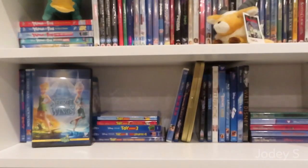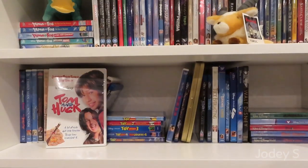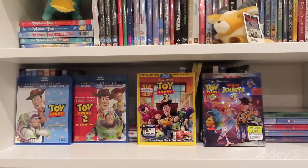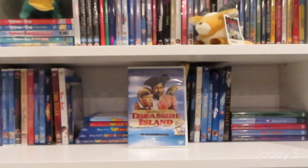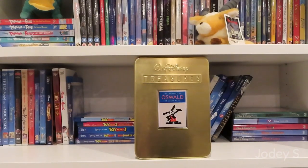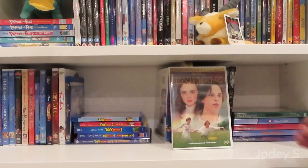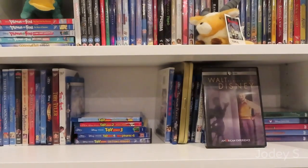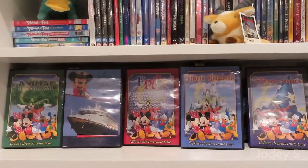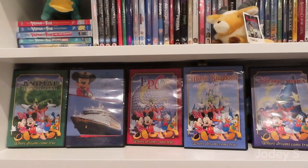Tinkerbell and the Great Fairy Rescue. Tinkerbell: The Secret of the Wings. And Tinkerbell: The Pirate Fairy. Toby Tyler. Tom and Huck. Tomorrowland. Toy Story, Toy Story 2, Toy Story 3, and Toy Story 4. Toy Story That Time Forgot. Treasure Island. Treasure Planet. Walt Disney Treasures: The Adventures of Oswald the Lucky Rabbit. Tron and Tron Legacy. Tuck Everlasting. A combo pack of Twitches and Twitches 2. Underdog. Up. WALL-E. PBS American Experience on Walt Disney. And the last movies on this shelf are Walt Disney World promotional videos for Animal Kingdom, The Treasures of the Disney Cruise Line, Epcot, Magic Kingdom, and Disney Studios.